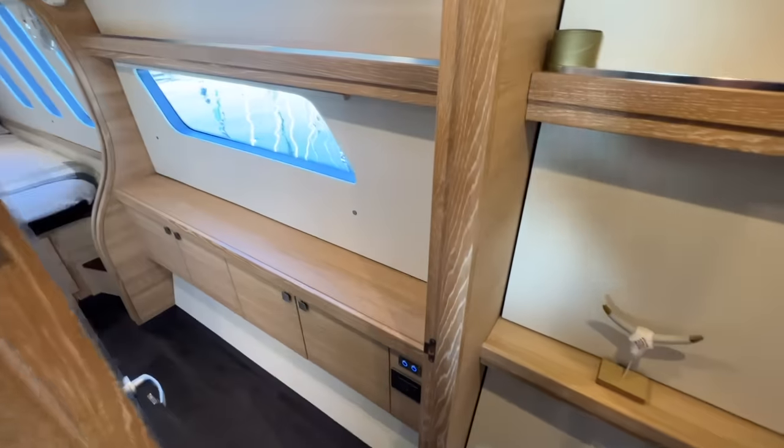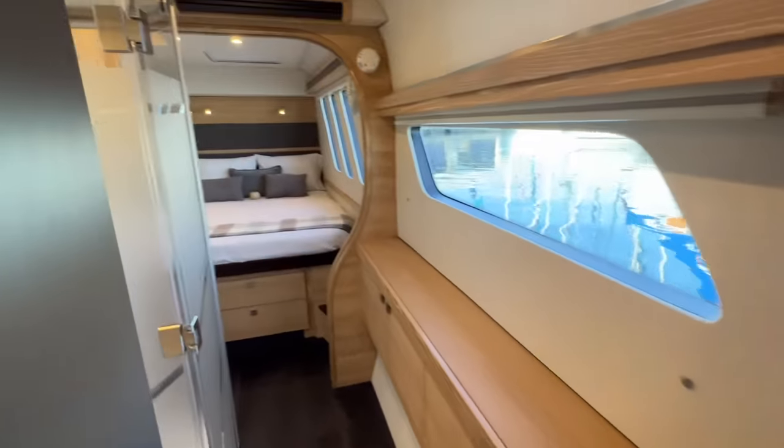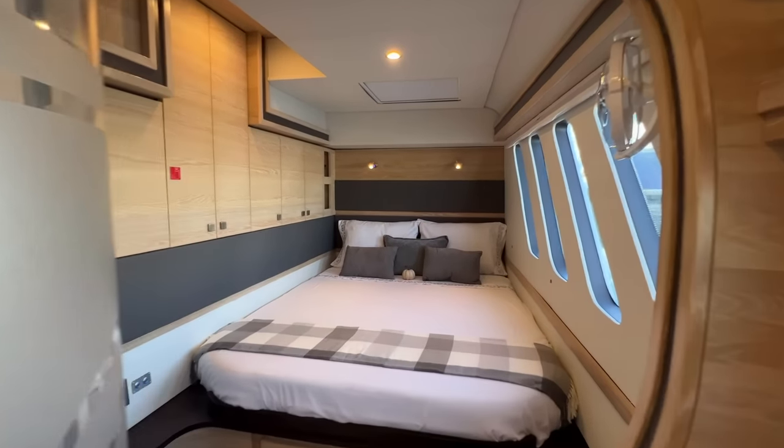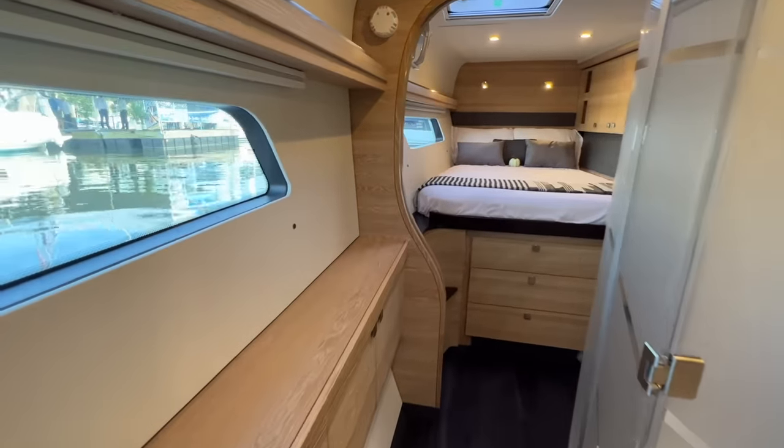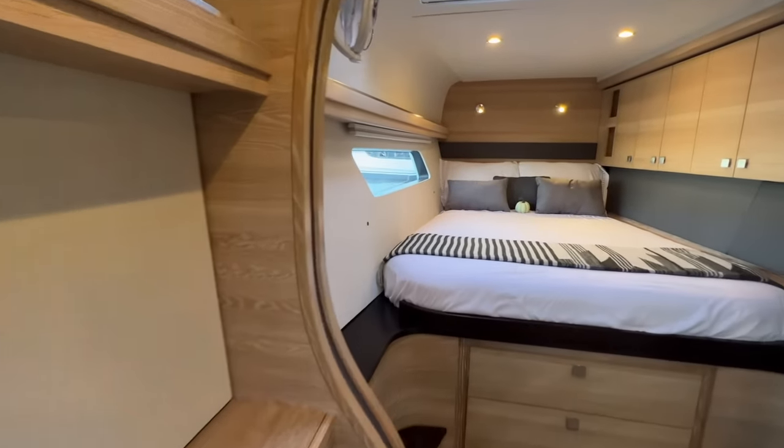The boat I spent eight weeks on was the X5. This is now going to be showcasing the X5 Plus, which they've done a lot of upgrades on — they've actually shaved two tons in weight off of it. I'll let Tomas explain all of this, so let's get started.